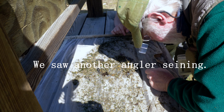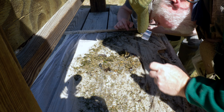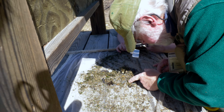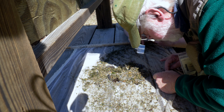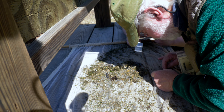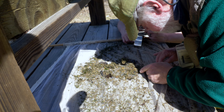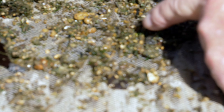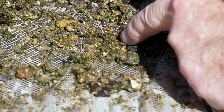You can just see — everything's crawling. Now look at the difference in colors of scuds. Look at this — there's a dark one, there's a real pale tannish one, and there's a very light olive one.